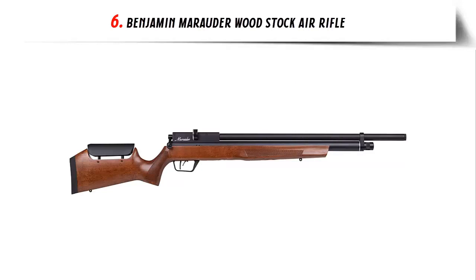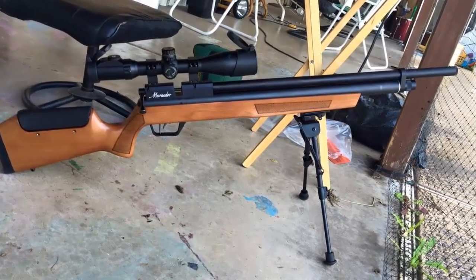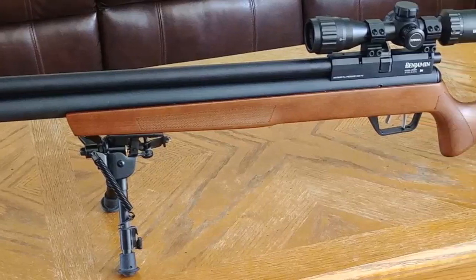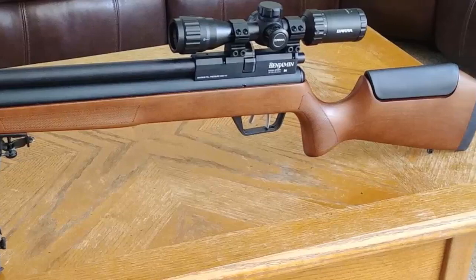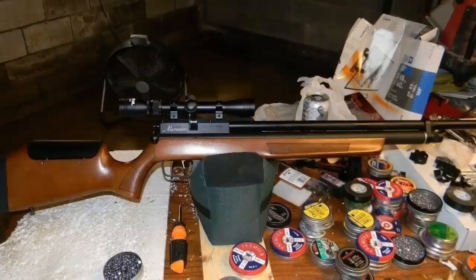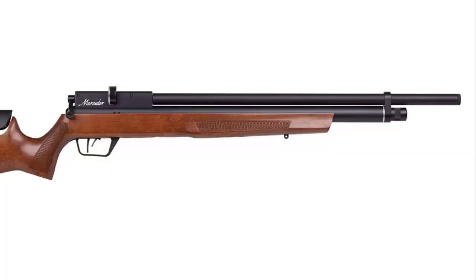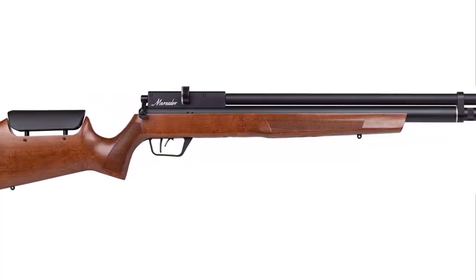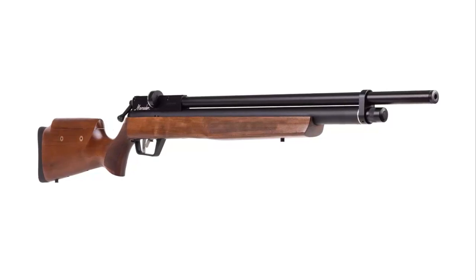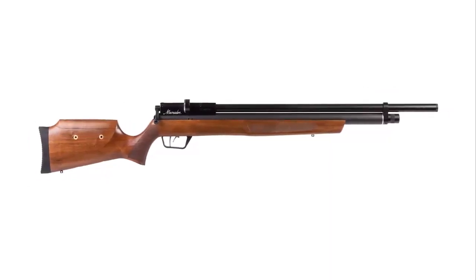Our list at number 6: Benjamin Marauder Woodstock Air Rifle. The Benjamin Marauder Woodstock Air Rifle is the perfect choice for anyone looking for a high-quality air rifle. This rifle is perfect for target practice, small game, and pest control. It is designed with a durable composite stock with a Monte Carlo cheek piece and comes with a two-stage adjustable trigger. The power plant on this rifle is a smooth side lever action, which allows for quick and easy operation. This rifle is also equipped with a regulated, adjustable power system and a shrouded barrel for better accuracy. The Marauder has a 10-shot repeater magazine, which allows you to easily reload without having to manually insert pellets each time. The magazine also has a capacity of up to 200 shots. The rifle is also equipped with a dovetail mount so that you can add a scope or other accessories for increased accuracy.